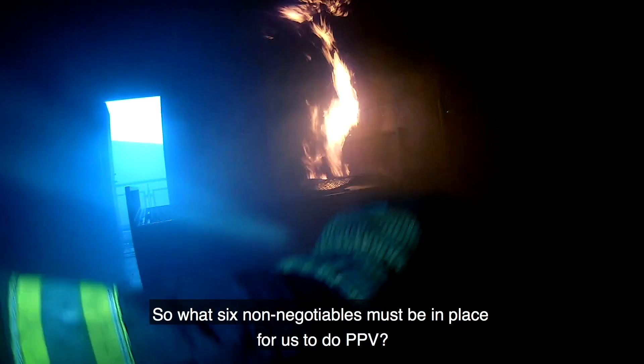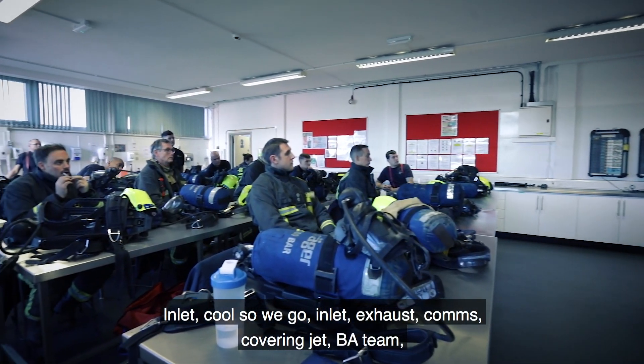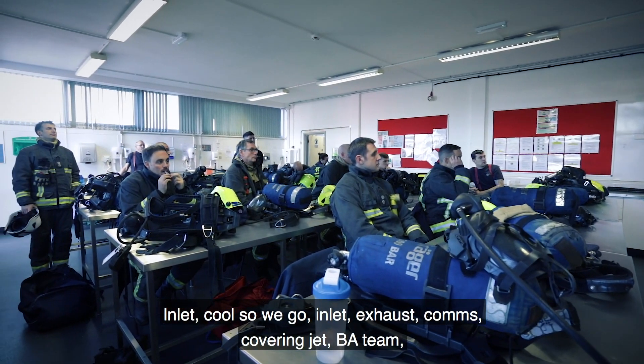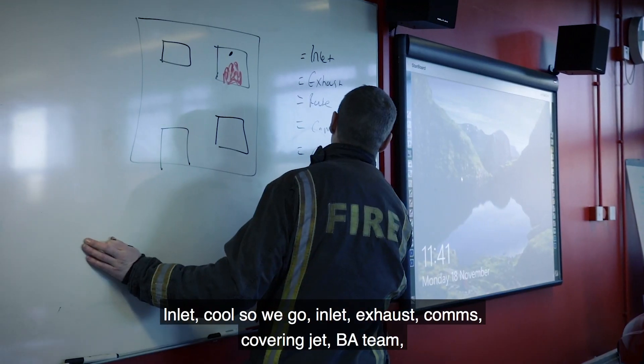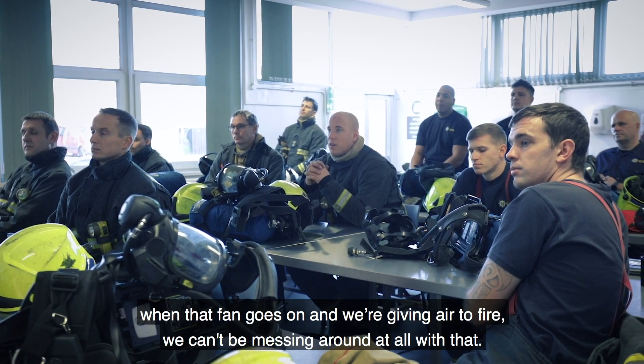So what six non-negotiables must be in place for us to do PPV? Inlet, cool, exhaust, comms, covering jet, BA team. When that fan goes on, we give air to fire — we can't be messing around at all with that.